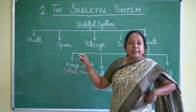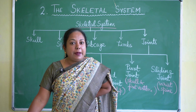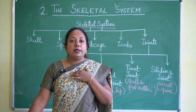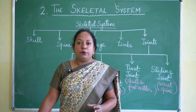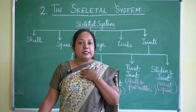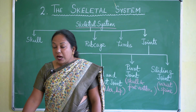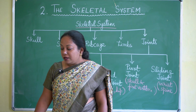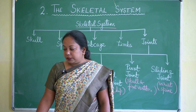The rib cage is present in our chest and is made up of 12 pairs of bones. At the back, the rib cage is attached to the spine; in the front, it is attached to the breast bone. There are 12 pairs of thin curved bones in total. The last 2 pairs of ribs are not attached to the breast bone and are known as floating ribs. The rib cage protects the lungs and heart.